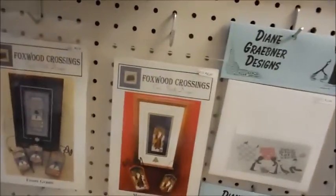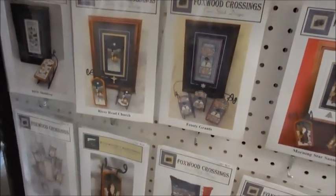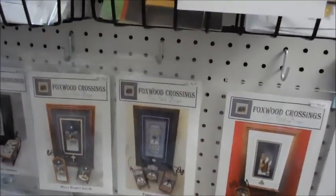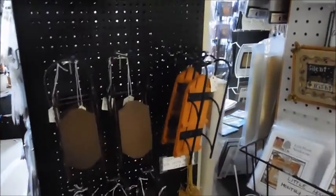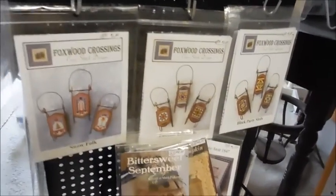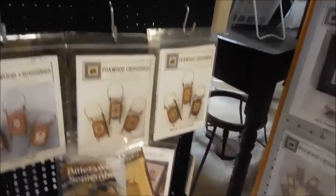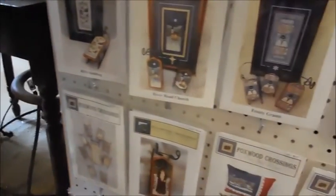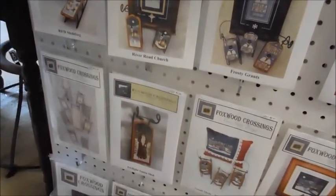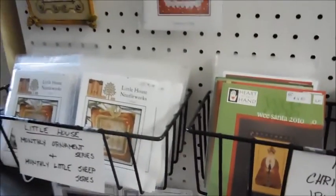These I haven't seen before — Foxwood Crossings. I don't know if that's new from the last time I was here a few months ago, but those are really pretty. They go with the little sleds. There are three different sized sleds now! Most are being stitched on perforated paper because that applies easier to the sleds, but some people have done them on linen and then glued them on the sleds also. That is so cool — it makes a great little gift.